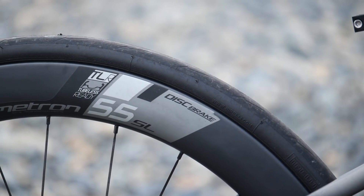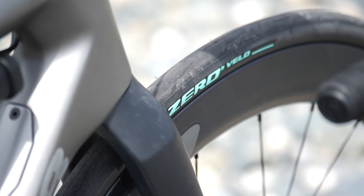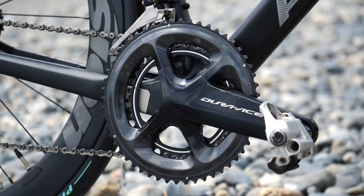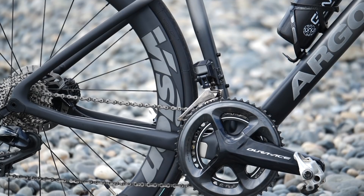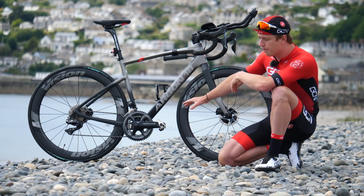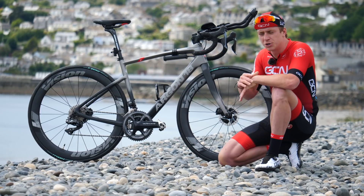Bolting on to the frame and forks, I've gone for the same wheels as my TT setup — Vision Metron 55 SLs with the P0 clincher tires. The gear ratio is very different to the TT setup though: I've gone for 52/36 on the front and 11/30 on the back, meaning I've got a bigger range because I'll be using this bike when I hit the mountains or big climbs. Ultimately, that is my endurance setup with power pedals, set up in the small ring — lighter, more agile, more endurance friendly.